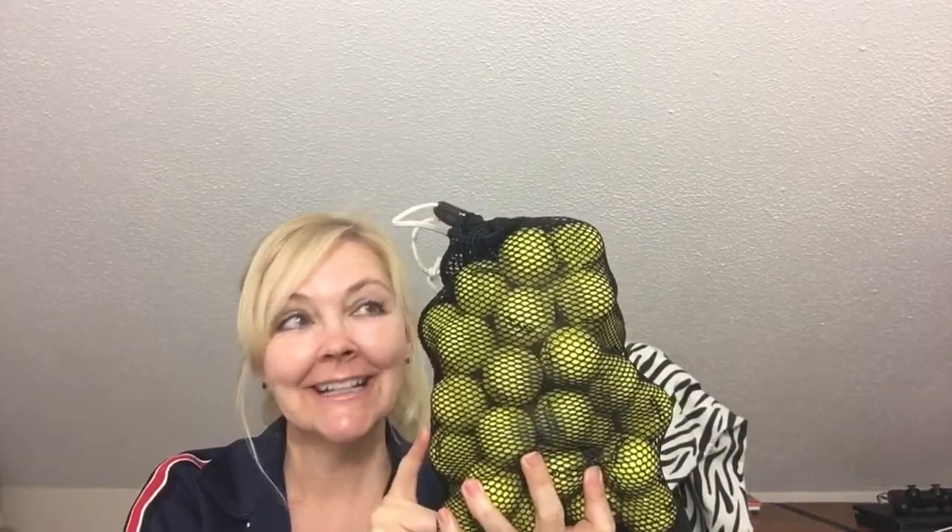So he got two boxes — 30 balls total, both at $4.99 each. They also had practice balls for $4.99 as well, and I don't know how many are in there, but quite a few, along with a little carry bag, which is perfect when he goes out and hits balls. So $15 total for all those golf balls — an excellent price.